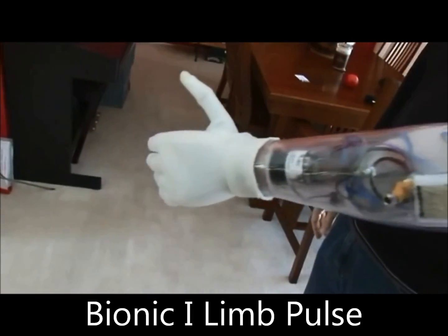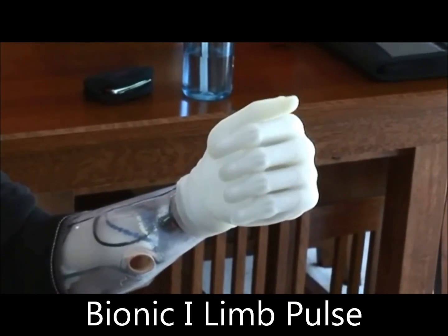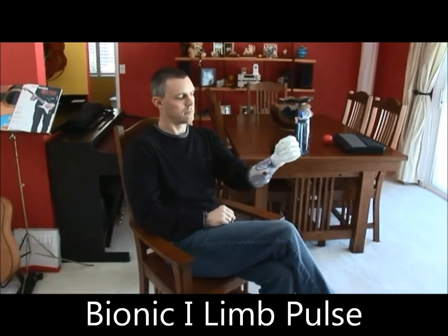It may sound like science fiction, but the world's first bionic hands are now available to consumers. Developed by Scottish-based company Touch Bionics, the iLimb Bionic Hand offers amputees like Kieran McCammon the closest prosthetic equivalent to a real hand.